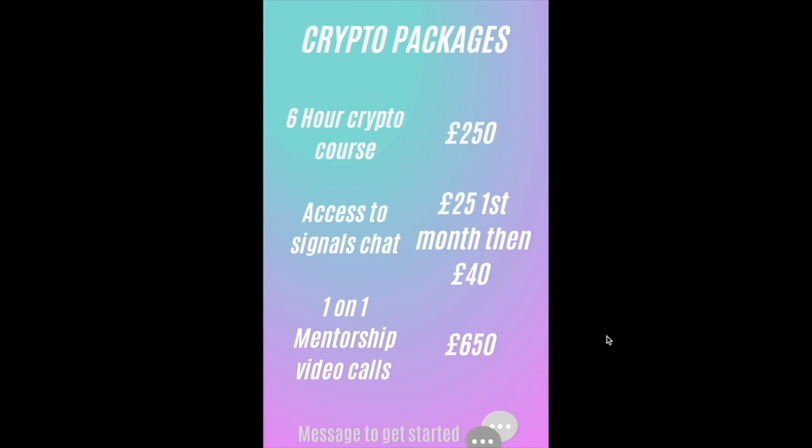If you're interested in any of these packages, please go to my Twitter at louie_underscore_crypto and comment down below saying 'Louie I'm interested' and I'll personally private message you to see if you qualify. Thank you guys for watching the video — please like, subscribe, comment, and I'll catch you in the next one.